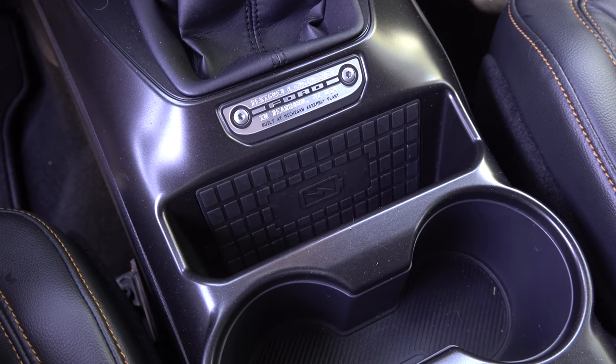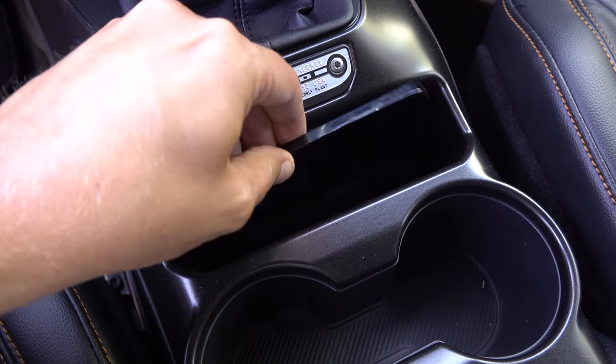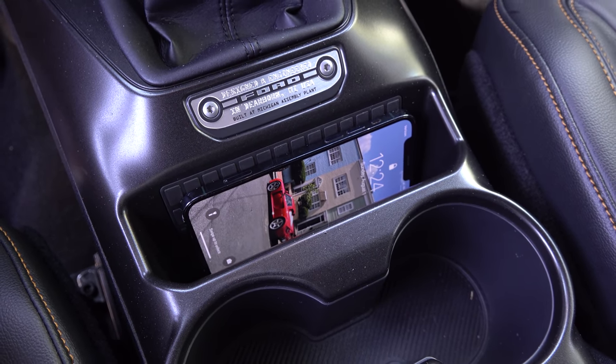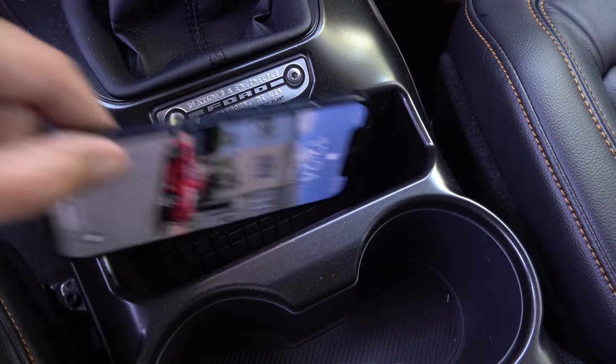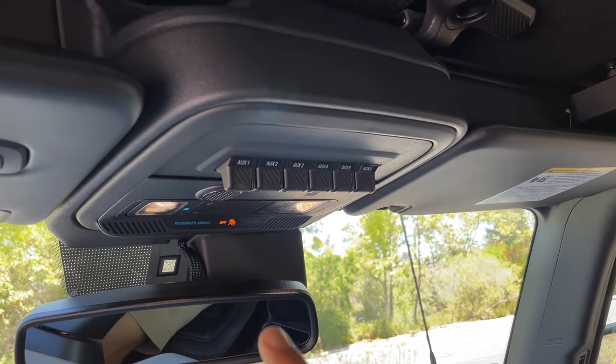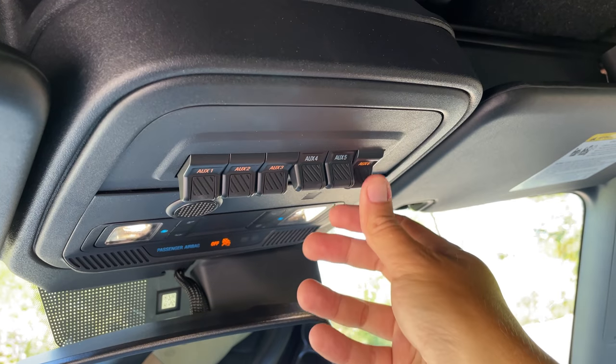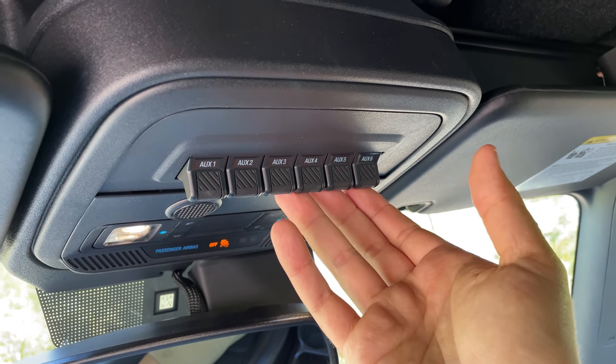Another cool feature is the wireless cell phone charging pad, positioned vertically rather than flat, which takes up less space in the center console while still charging your phone. On the ceiling there are six auxiliary switches pre-wired for accessories — if you want to add a winch, driving lights, or an LED light bar, you have pre-wired switches ready to connect. You can turn all that accessory equipment on using those overhead switches.